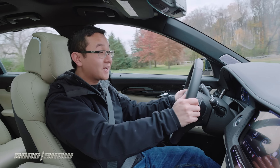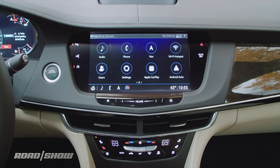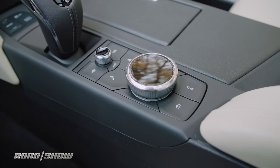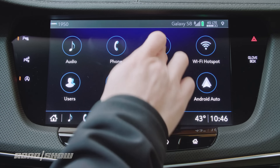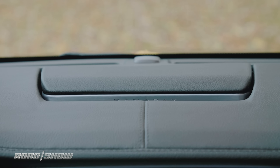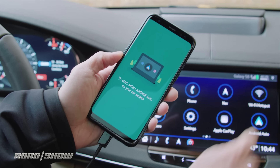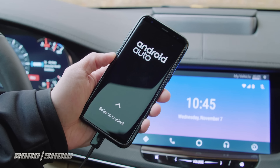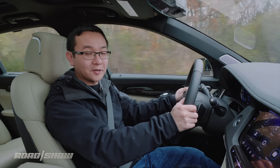Bigger changes take place on the infotainment front with the arrival of the latest CUE system, featuring a good-looking and responsive 10.2-inch touchscreen and new rotary controller in place of the old touchpad. It's quick and intuitive to run navigation, a 34-speaker Bose Panaray audio system, Wi-Fi hotspot, and both Apple CarPlay and Android Auto capabilities. For an in-depth look at all the infotainment and safety tech features, make sure to check out our separate tech check video.